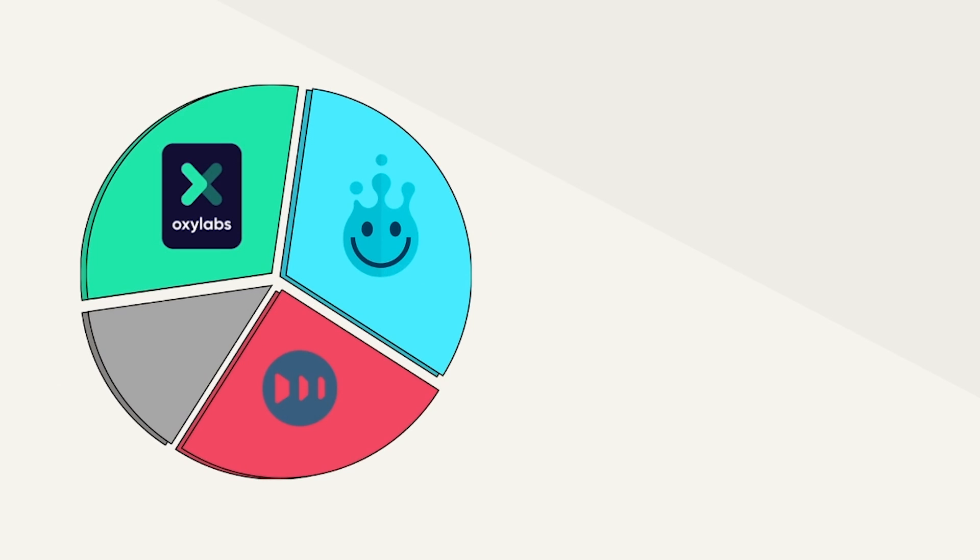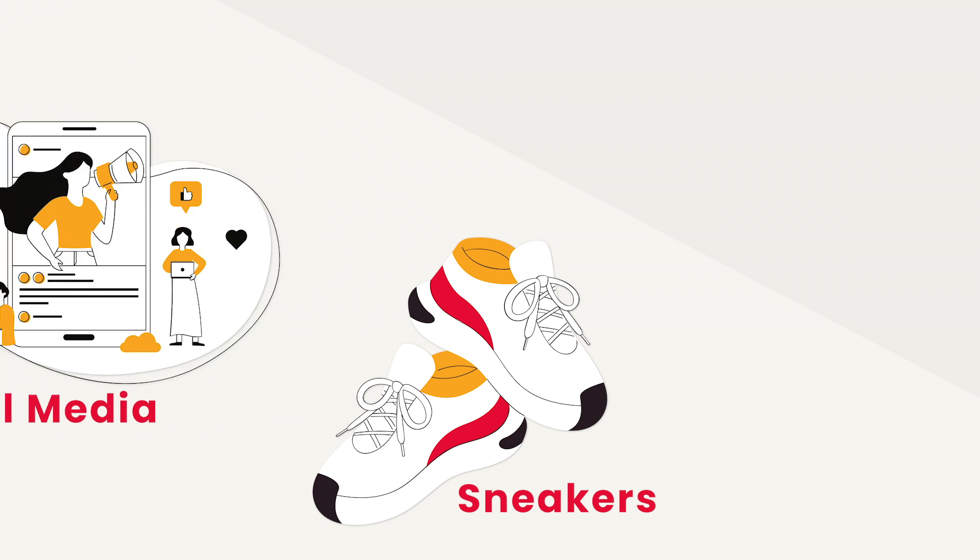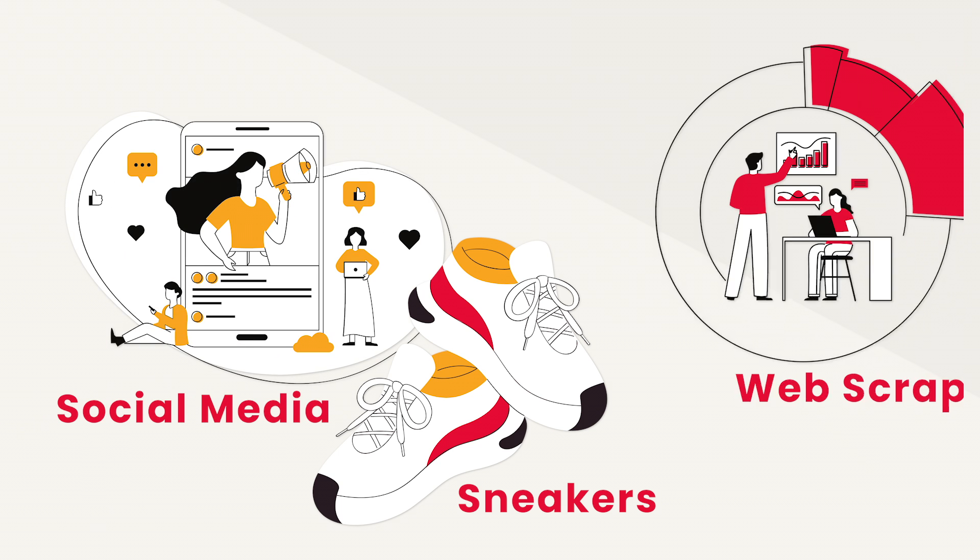Nowadays, Smart Proxy is the third largest proxy provider in the market. Its claim to fame were high-quality residential proxies for a reasonable price. These two features made it the go-to choice for many sneakerheads, social media managers, and small-time scrapers.